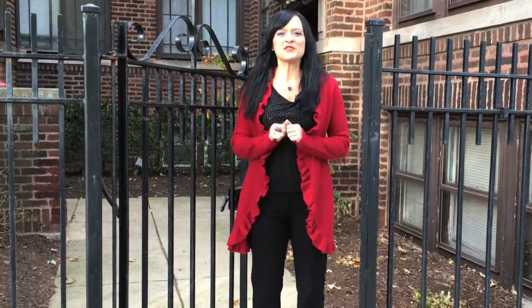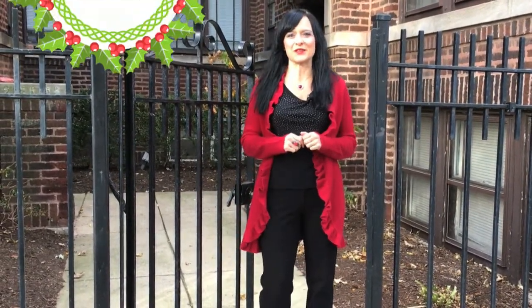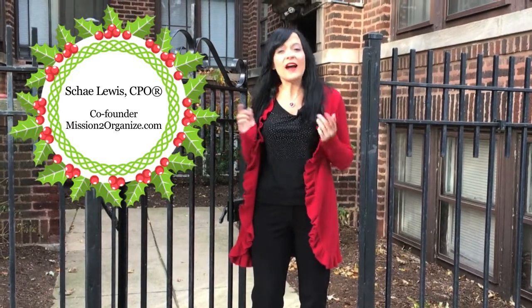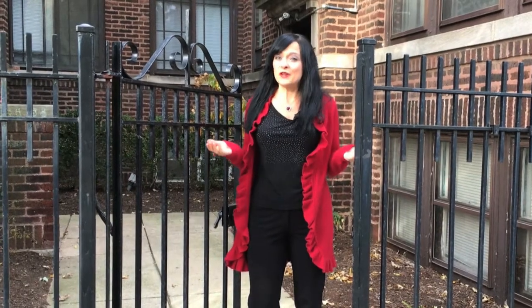Hi and welcome to M2O Exposed, where you get an inside look at the life of an organizer. I love hosting my family and friends during Christmas time for parties here in Chicago. As a professional organizer, I feel added stress to make sure that everything's perfect — I don't know about perfect, but I do my best.